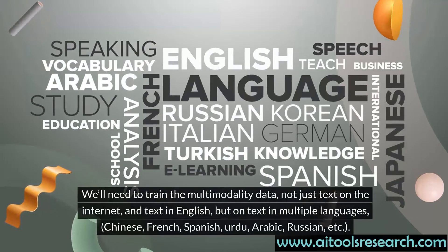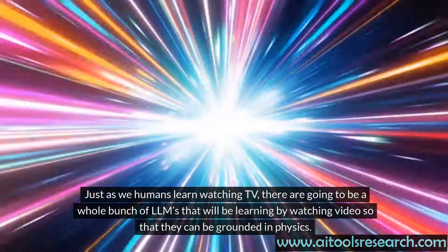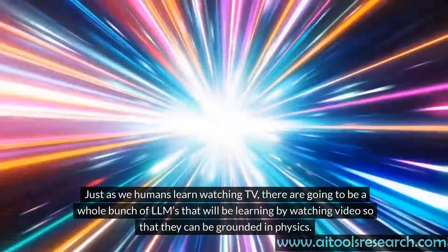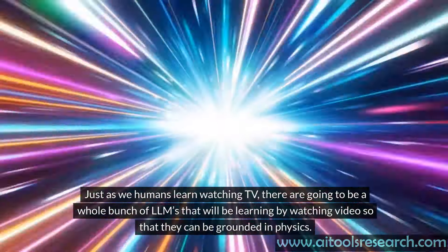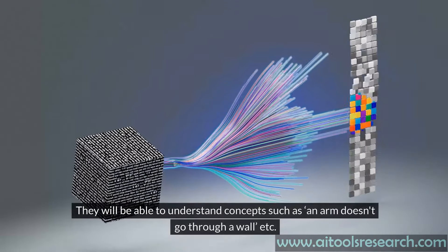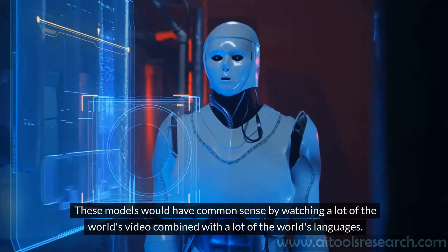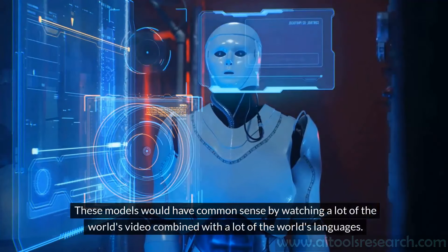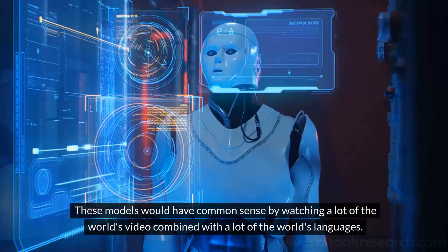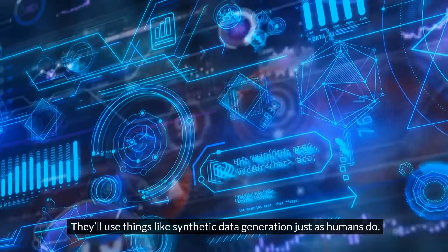We'll need to train them on images, graphs, and charts. Just as we humans learn watching TV, there are going to be a whole bunch of LLMs that will be learning by watching video so that they can be grounded in physics — they will be able to understand concepts such as an arm doesn't go through a wall. These models would have common sense by watching a lot of the world's video combined with a lot of the world's languages.